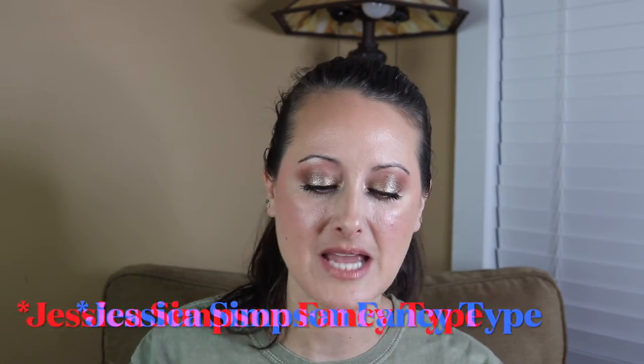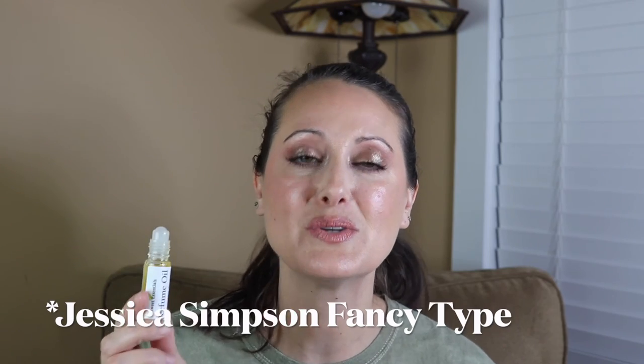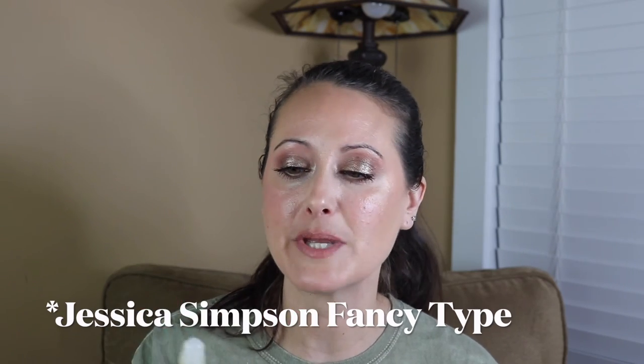Next we've got Jessica Simpson Fancy type. I picked this up hoping to use it to layer with my bottle of Fancy, which has gone bad. This is great — it's an amazing one-for-one dupe of Fancy. It smells just like it. Every oil where I have the real fragrance for comparison is an amazing one-for-one dupe, and this is no exception. If you love Fancy, you'll love this.